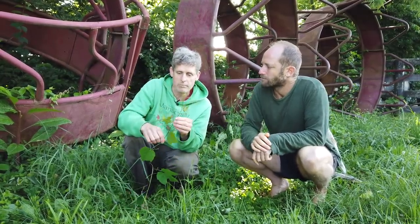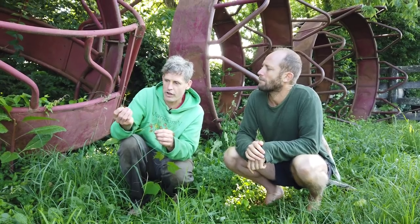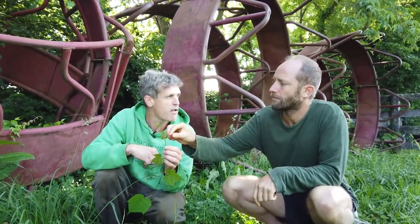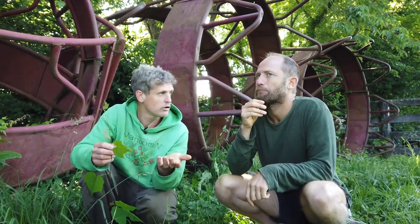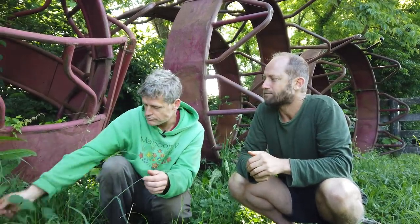Here's wild grape vine — not sure which species, there are several in central Kentucky. Right now you can eat the tendrils and the stem tips — a little bit tangy. You can use grape leaves, especially the younger ones, as a cooked green or for dolmas. Certain grape leaves are better for that, but you can try any of them. And of course the grapes themselves in the fall. That's very common in urban areas.